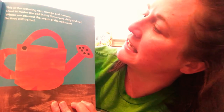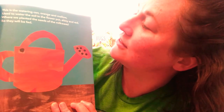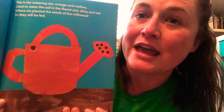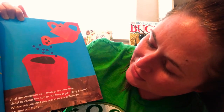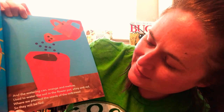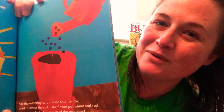This is the watering can, orange and mellow, used to water the soil in the flower pot, shiny and red, where we planted the seeds of the milkweed. This is the sprout, green and small, warm by the sun, round and yellow, drinking from the watering can, orange and mellow, used to water the soil in the flower pot, shiny and red, where we planted the seeds of the milkweed, so they will be fed.